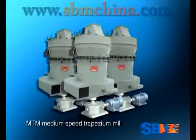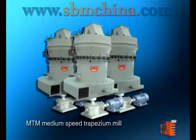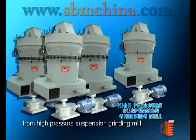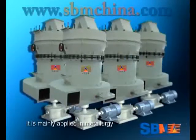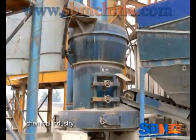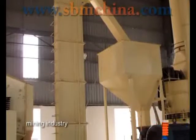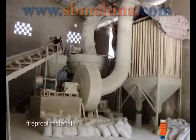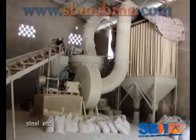MTM Medium Speed Trapeza Mill is a new patent product developed from high pressure suspension grinding mill. It is mainly applied in meteorology, construction, chemical industry, mining industry, road building, water conservancy, fireproof materials, steel, etc.